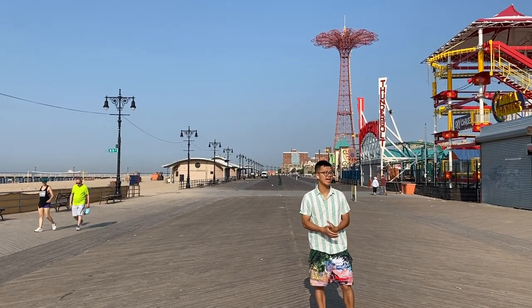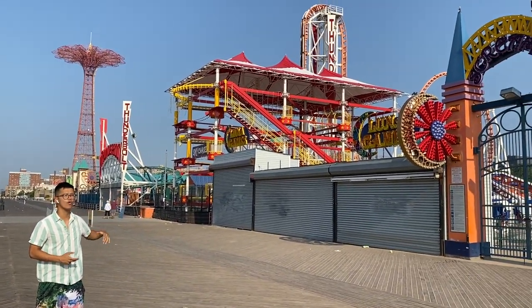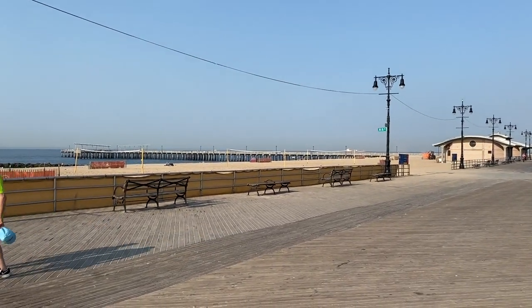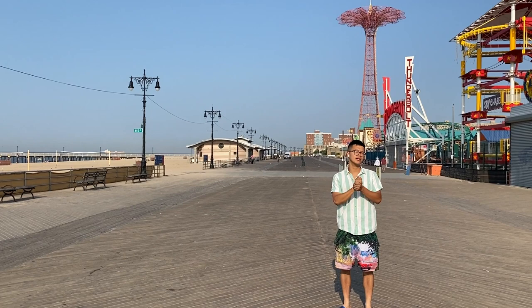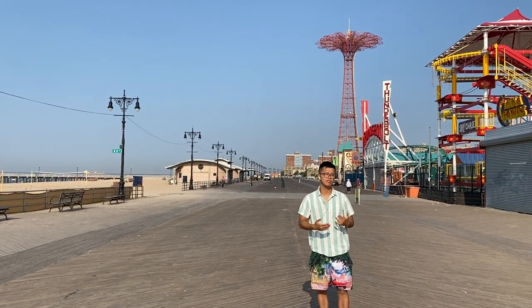We're currently on the boardwalk right now. To my left you have rides, you have games, you have food, you have entertainment. And to my right you have the beach, you have the Atlantic Ocean, you have seagulls. But today's video is going to be about how to dress for the beach.